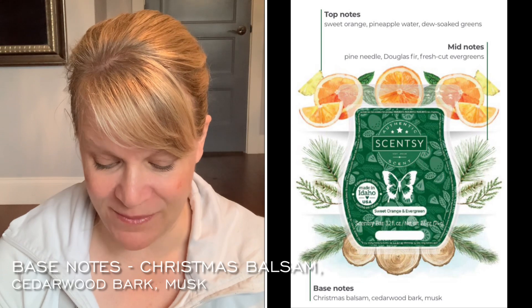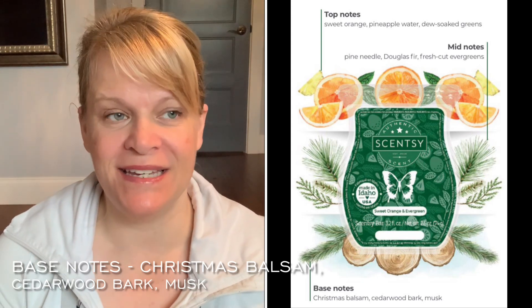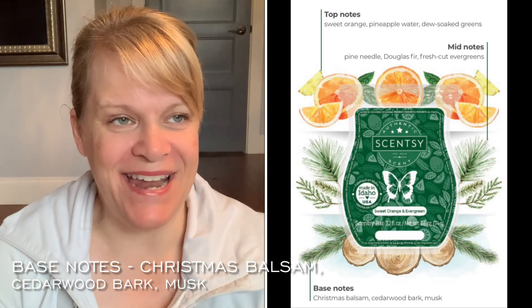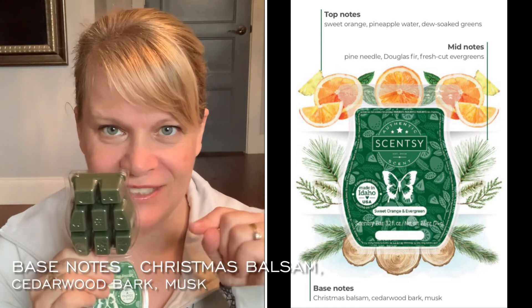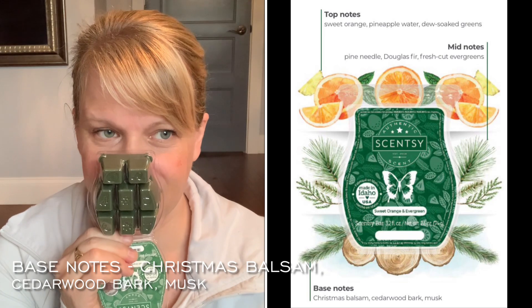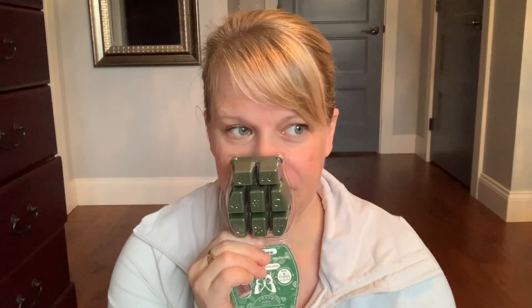Base notes are Christmas balsam, cedarwood bark, and musk. I was going to say that it smells like the bark of the tree, so I think that's definitely a check. I don't know if I get musk — if it's in there, it's not too much.